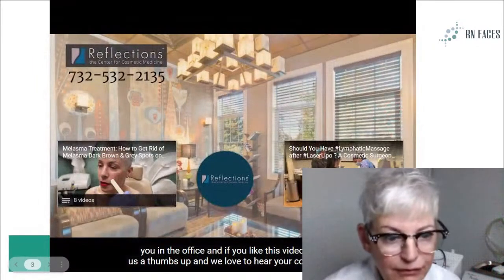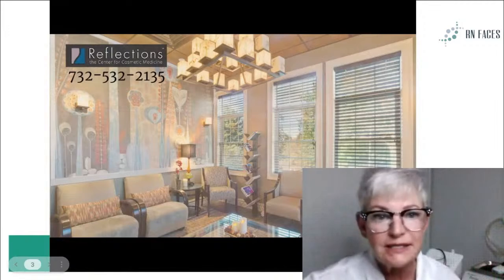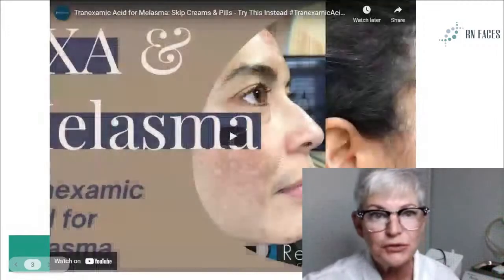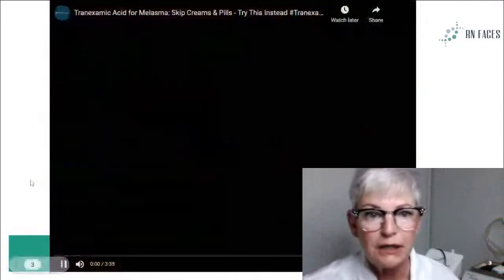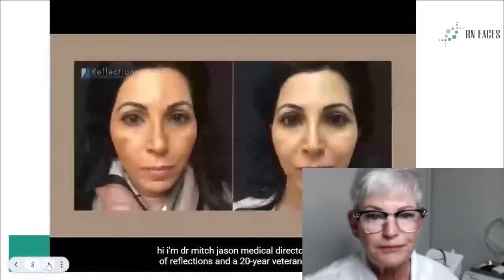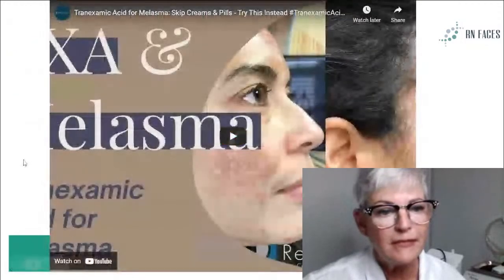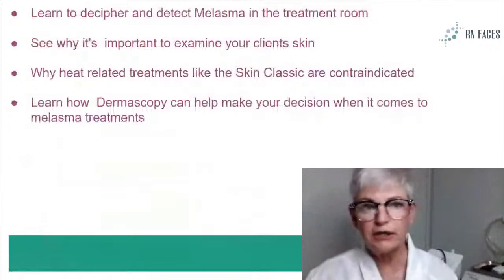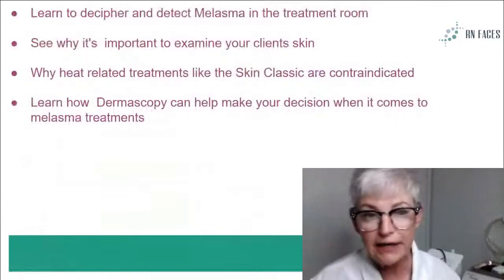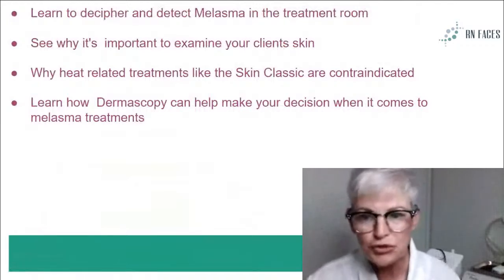I really, really like Dr. Chasen's presentation there. I think it was very concise and very easy to understand. His presentation was really good — that is one of a groundbreaking type of treatment. He does that in his two med spas in New Jersey. I'm sure other people do it too, but we're going to talk about some other treatments as well.